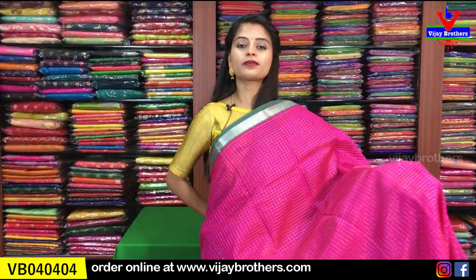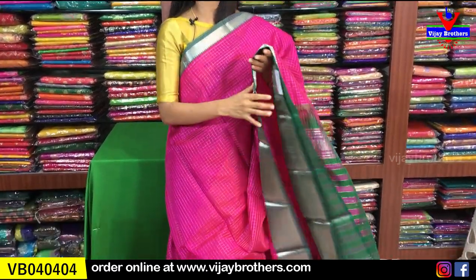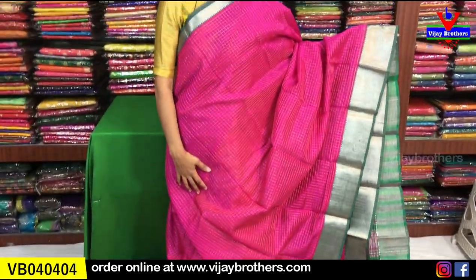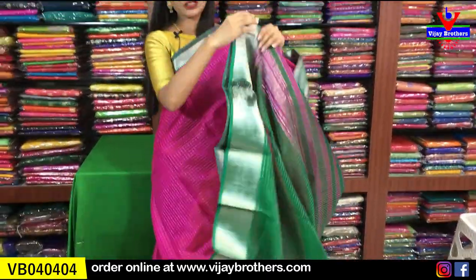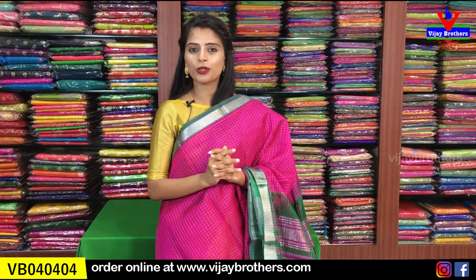Next color is pink with green combination — a beautiful rani pink with green. As compared to the previous orange and green sari, this one is the same style but in pink and green. The body has a checked pattern throughout. The pallu is a contrast pallu. A contrast green blouse is included. Same price of ₹3,360. This sari is also available on our website for easy purchase.